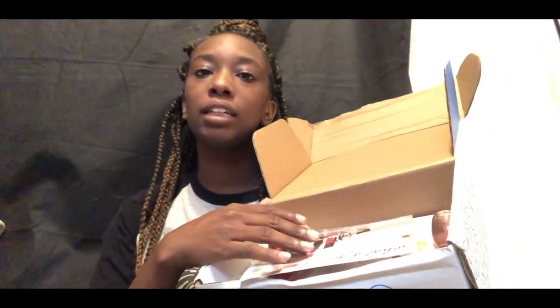So every box you get will have a card and it will tell you every item that you get in the box — how much it is, what's in it, the name, and basically about the product. It will also tell you all the little hashtags for that company. With this box it says 'What a Girl Wants VoxBox,' so that's what this box is this time.